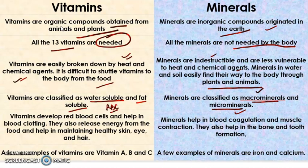Vitamins develop red blood cells, known as RBCs, and help in blood clotting. They also release energy from food and help in maintaining healthy skin, eyes, and hair. These are the various benefits of vitamins.